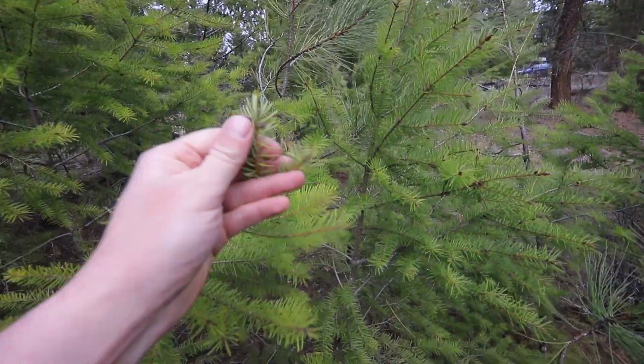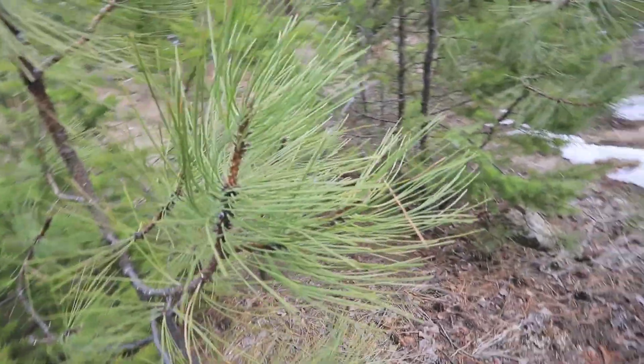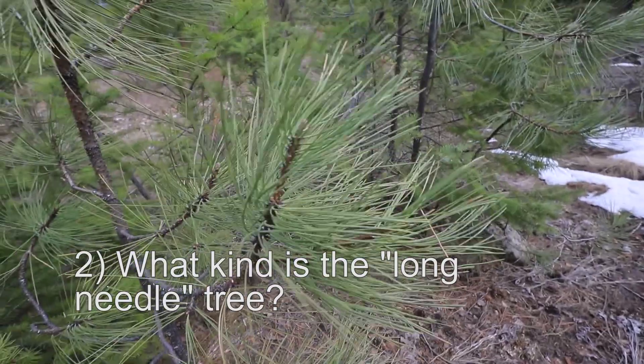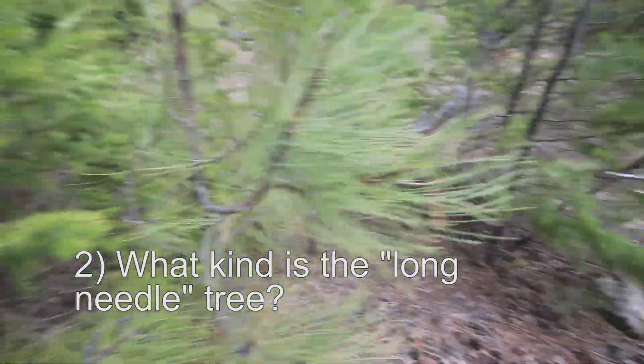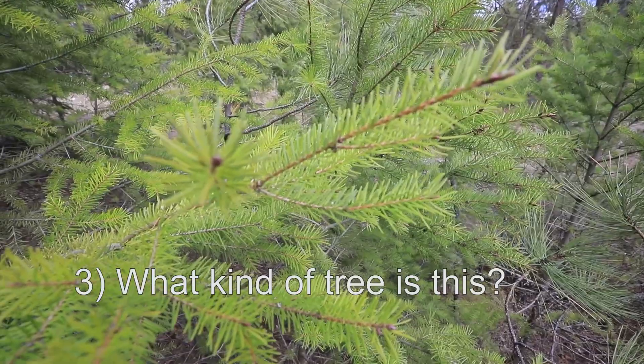Here we have two different types of trees. Again, soft, short needles on one. Then over here, longer needles — still the same kind of color, both green, slightly different shades, but these are longer. Again, still kind of soft. What kind of tree do you think this is? It's only a little bit taller than me. What could it be? So the long needle tree and the short needle tree — comment down below. What kind is the long needle? What kind is the short needle?